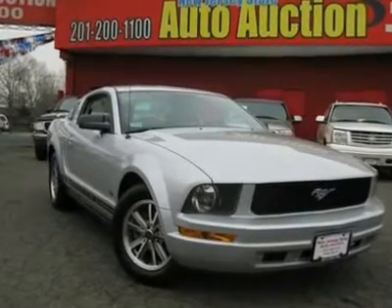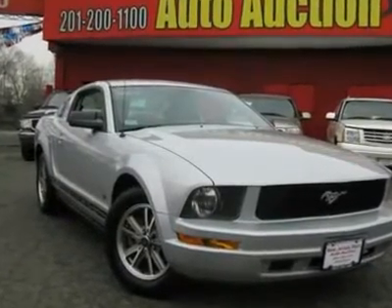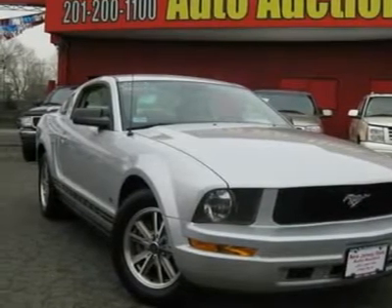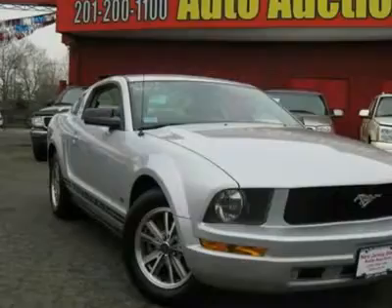Awesome. Stop. Read this. Who could say no to a well-loved car like this fantastic looking and fun 2005 Ford Mustang?